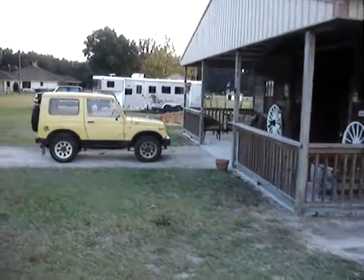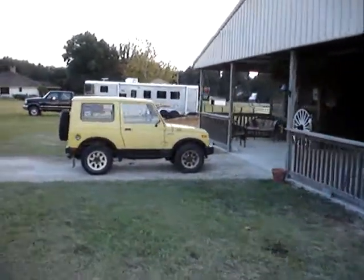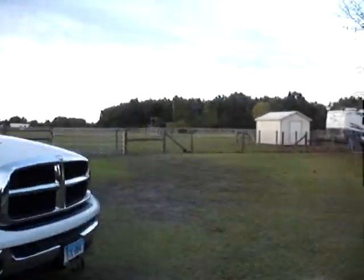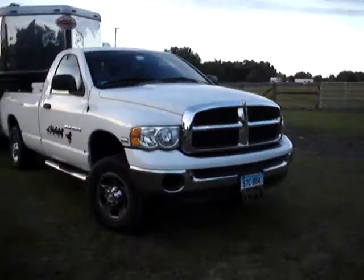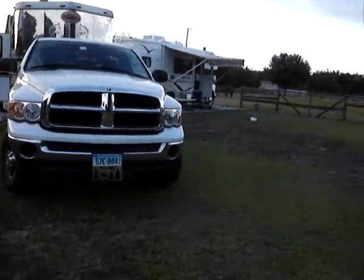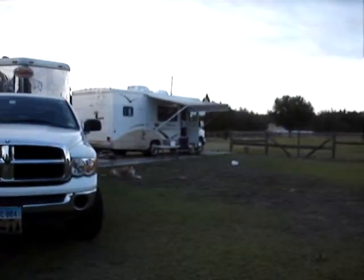I'm parked over there. And Eileen and Cy are parked up front. This is the Higginbotham house that's also for sale. That's their motorhome that they're going traveling in. And this is Eileen's rig.